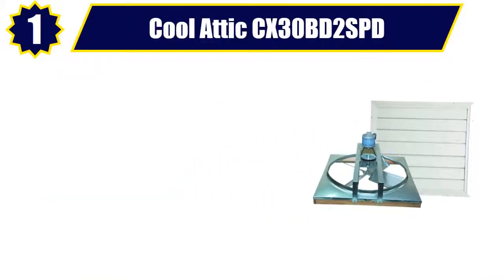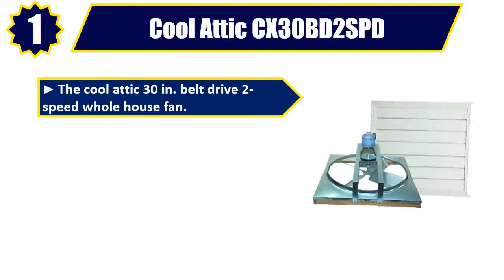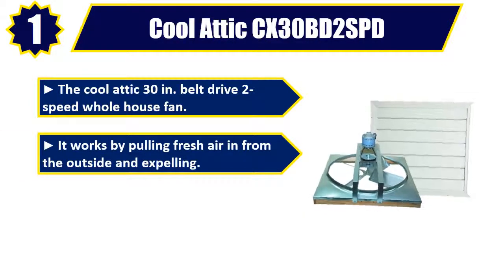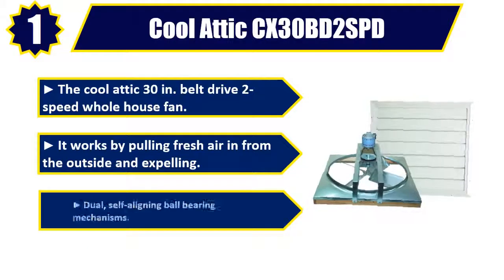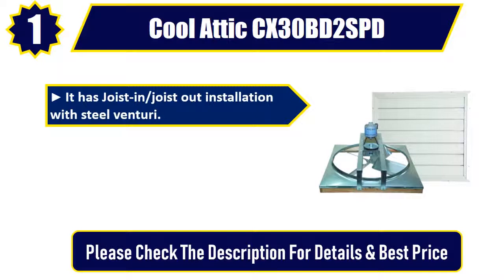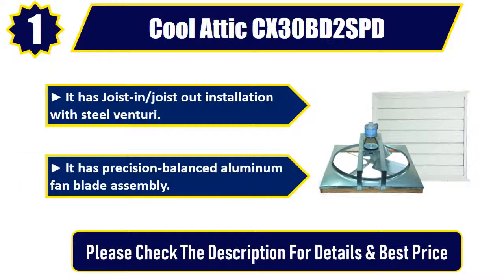Number 1: Cool Attic CX30BD2 SPD. The Cool Attic 30-inch Belt Drive 2-Speed Whole House Fan. It works by pulling fresh air in from the outside and expelling dual, self-aligning ball-bearing mechanisms. It has joist-in, joist-out installation with steel Venturi. It has precision-balanced aluminum fan blade assembly. Please check the description for details and best price.